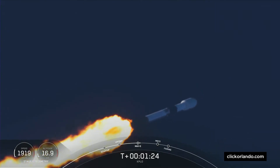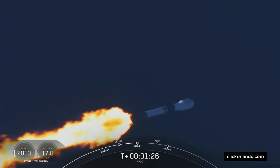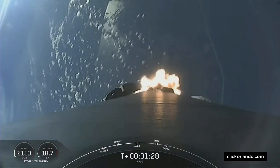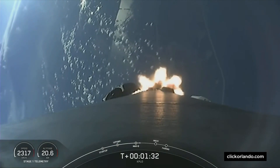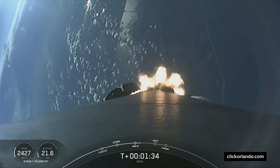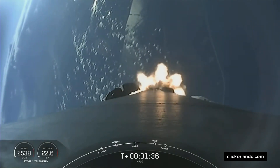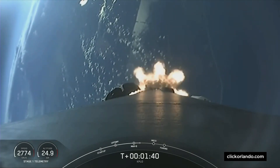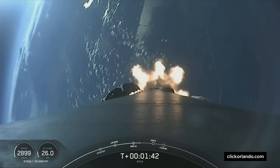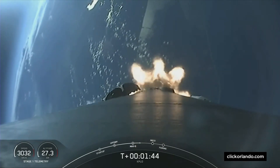We have three events coming up in quick succession in about a minute. First up is MECO, that stands for Main Engine Cut-Off, followed by Stage Separation, and then SES-1 which stands for Second Engine Start 1. Main Engine Cut-Off is where the nine engines on the first stage will shut off in preparation for stage separation.